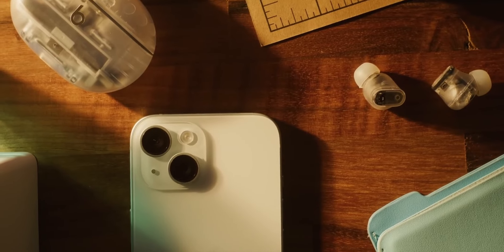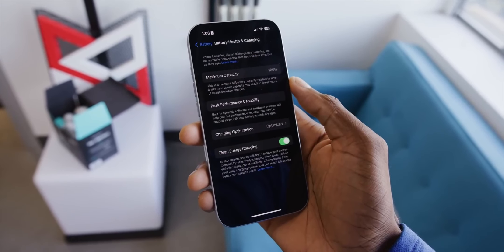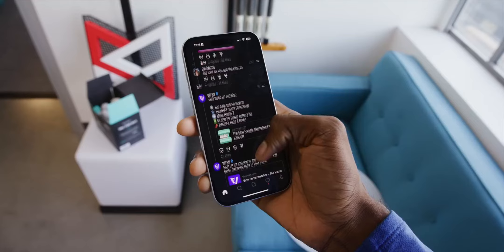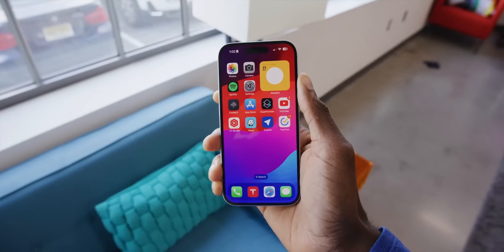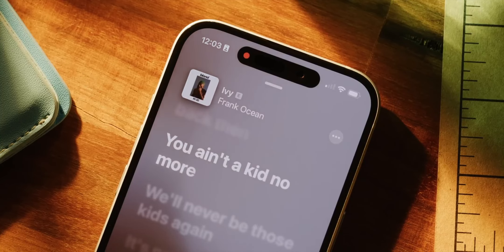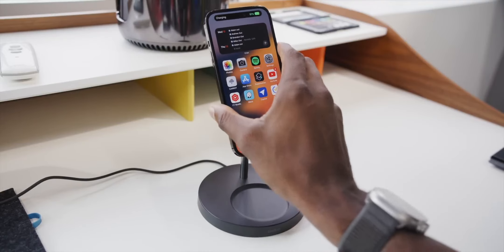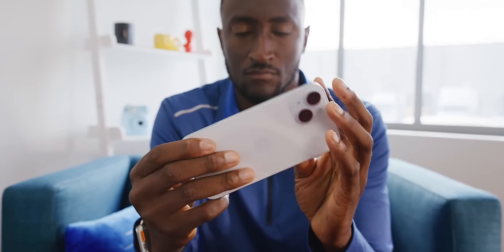Conclusion. So, what do I think of the iPhone 15? I think it's an amazing phone that's sure to please even the most demanding users. It has a sleek design, a beautiful display, a powerful camera system, and a long-lasting battery. And with iOS 17, it's packed with the latest features and functionality. If you are looking for the best possible smartphone experience, I highly recommend checking out the iPhone 15.